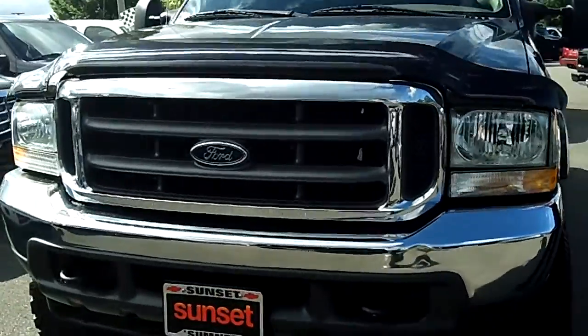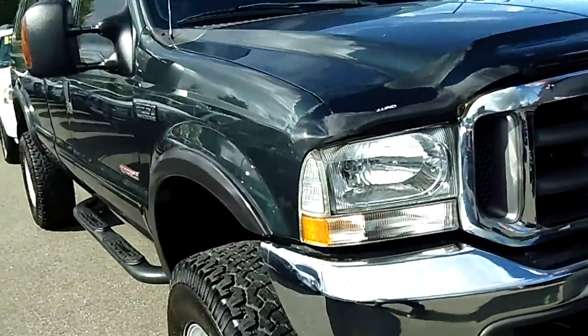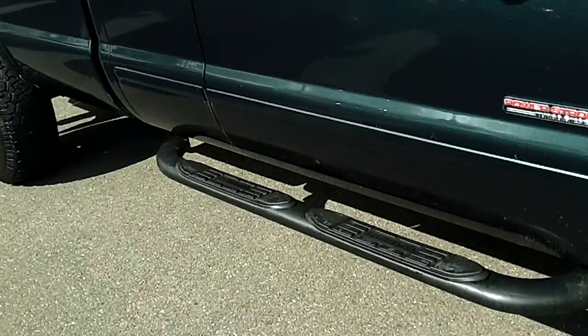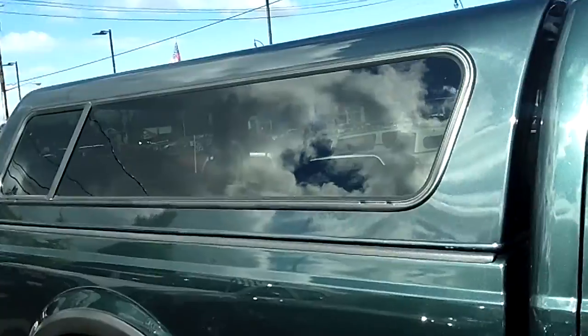This is a Power Stroke diesel truck, so it'll tow your house — it has all the power you could ever want to pull or haul anything. This is a crew cab truck with a color mesh canopy and a long bed. It's four-wheel drive with a six-inch lift.